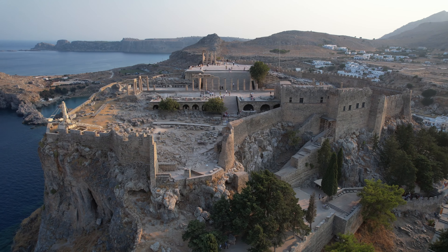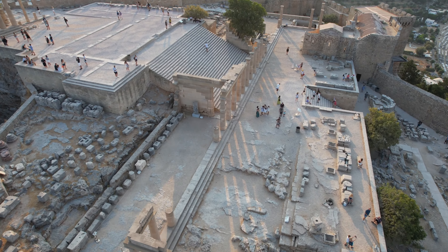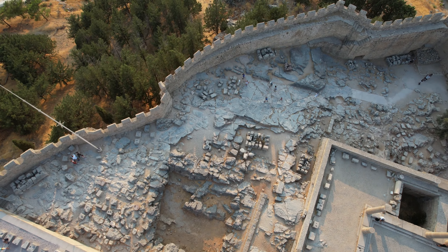Overlooking the Aegean Sea, the acropolis has well-preserved ruins, including the Temple of Athena Lindia, a Doric-style temple dating back to the 4th century BCE.